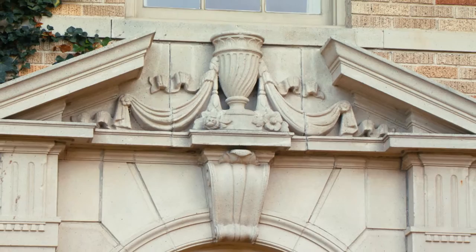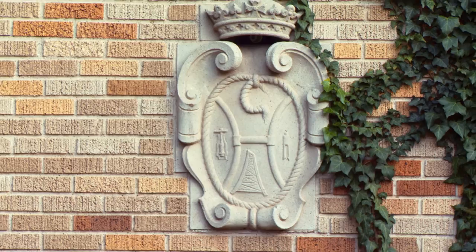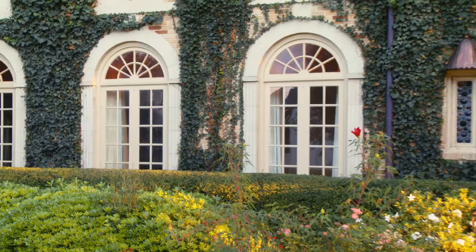The carved stone detail, including a relief of an old derrick, is a tip of the hat to the industry and the wealth of the original owners who made this home possible in 1939. The Palladian windows with the stained glass transoms that march across the front of the house add additional architectural elegance.